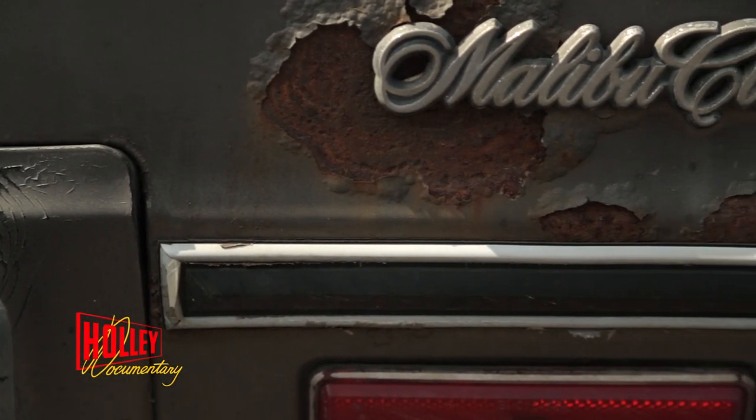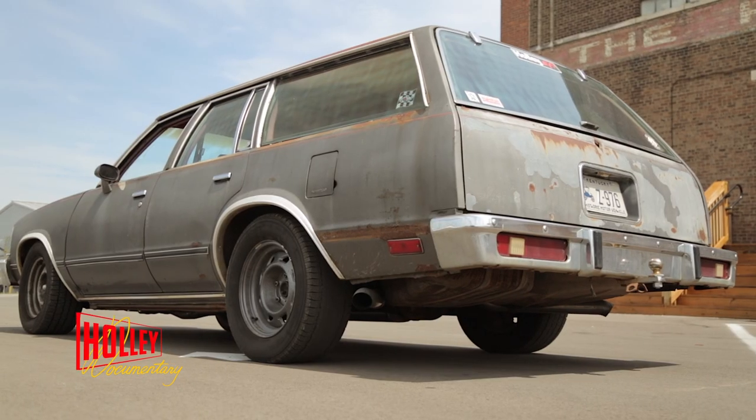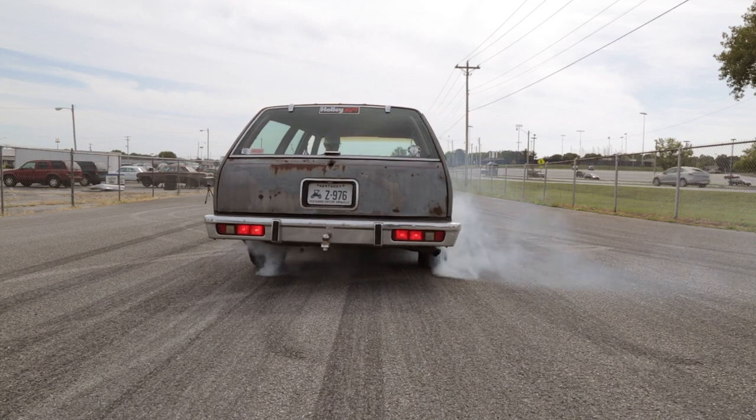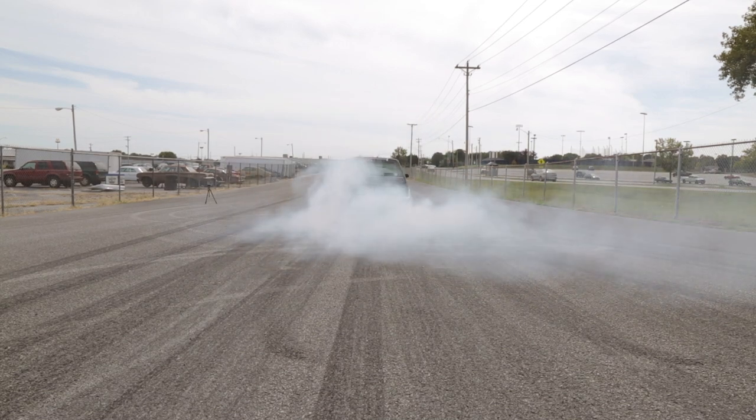He hit me up one day and said, hey, would you be interested in your station wagon again? I was like, yeah. He said, well, it's got a rod hanging out of the oil pan. I said, that's okay. I work at Holley Performance Products. I am an exhaust design technician.